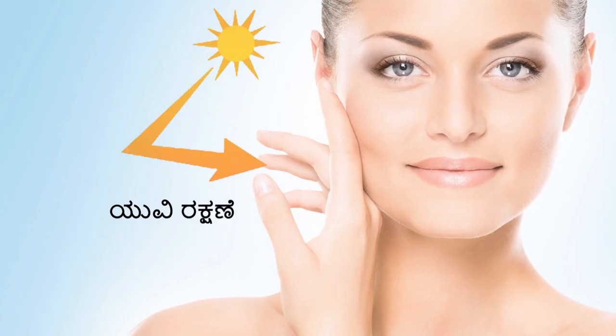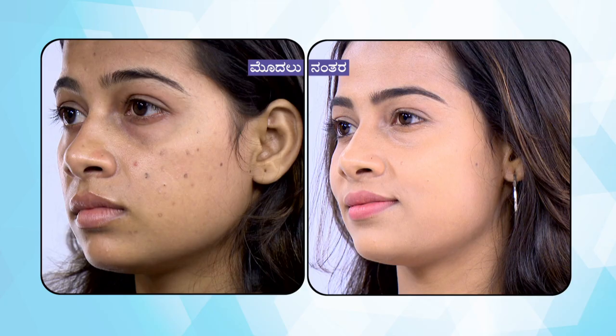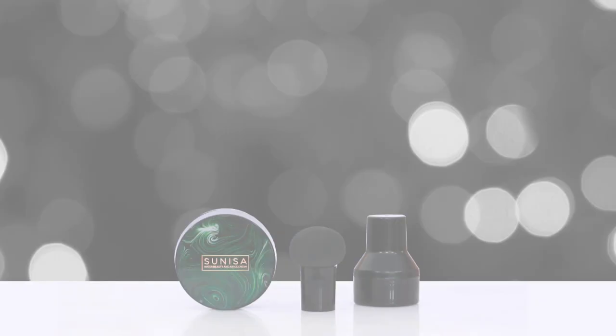You will need an instant glow. You will need UV protection. You will need coverage to hide imperfections.